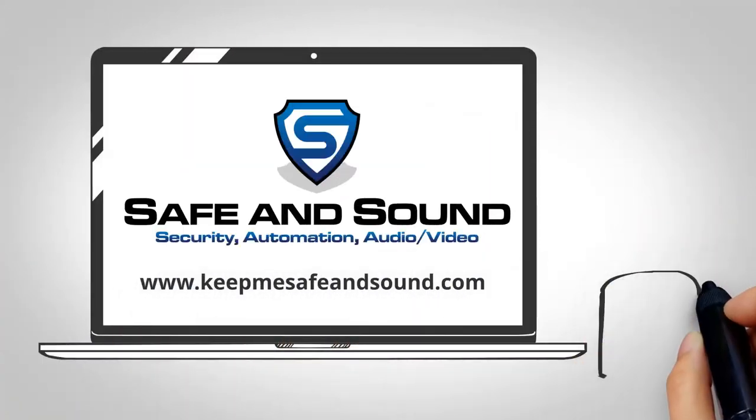Visit KeepMeSafeAndSound.com to schedule a consultation today.